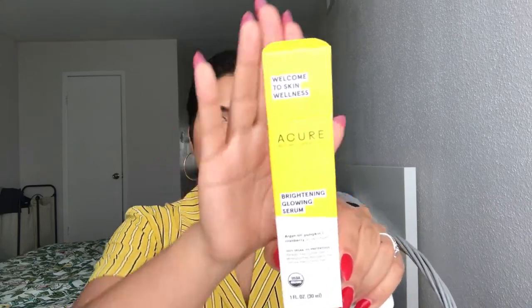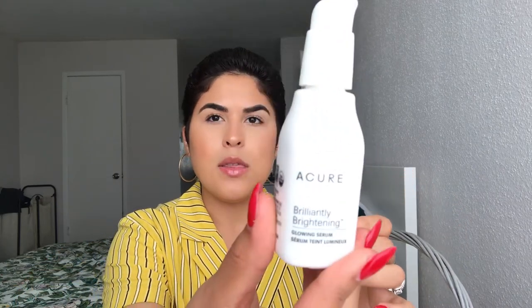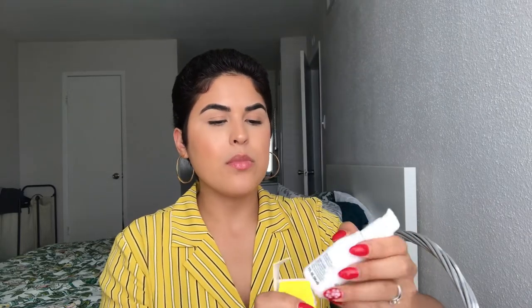For skincare, I picked up this brightening glowing serum from Acure. Their brand is vegan and natural, using natural ingredients. This one has argan oil, pumpkin, and cranberry, and it's for all skin types. The goal is a brighter appearance. Here's how it looks in the box and then in the bottle.